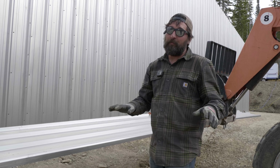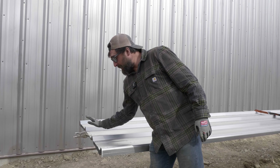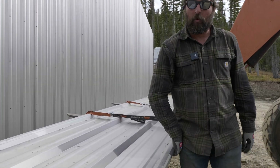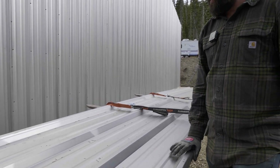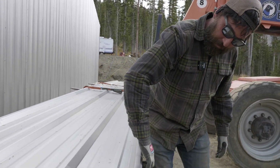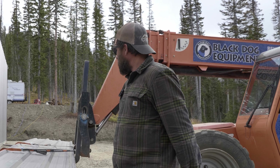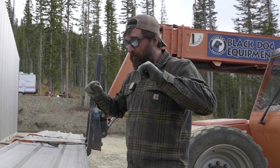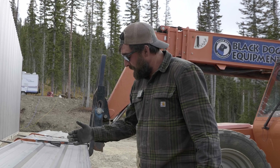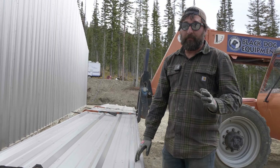The wind down here is going to be lower than it'll be up there. We have a clamp on each end of the panels and we've also got them strapped, just in case the whole stack wants to pick up. As we start eating through the stack it's going to get a lot lighter, and we could actually lose the whole stack up there with guys walking around carrying panels.